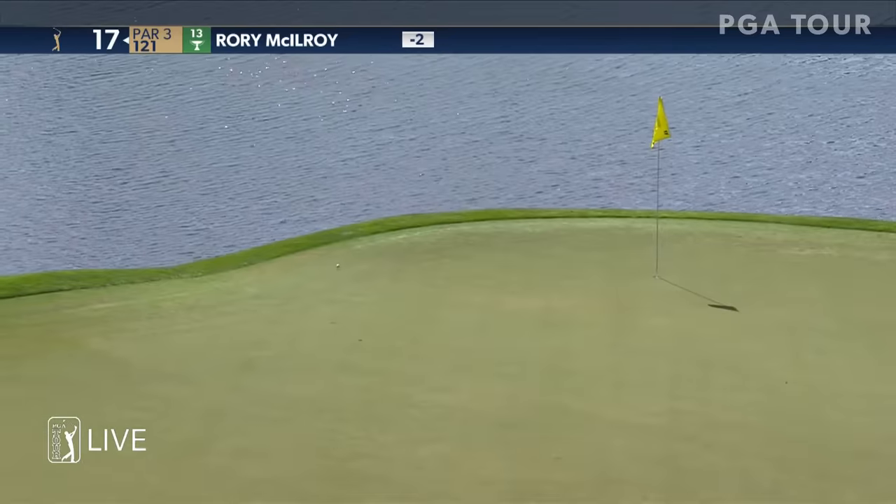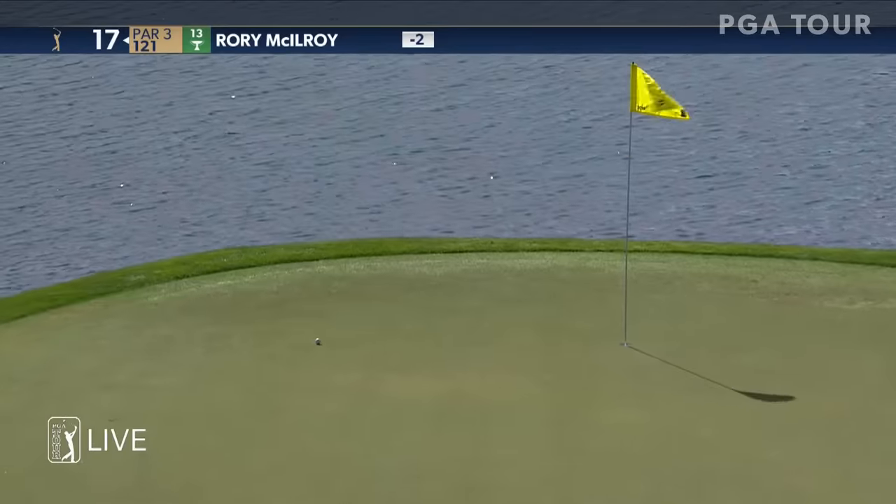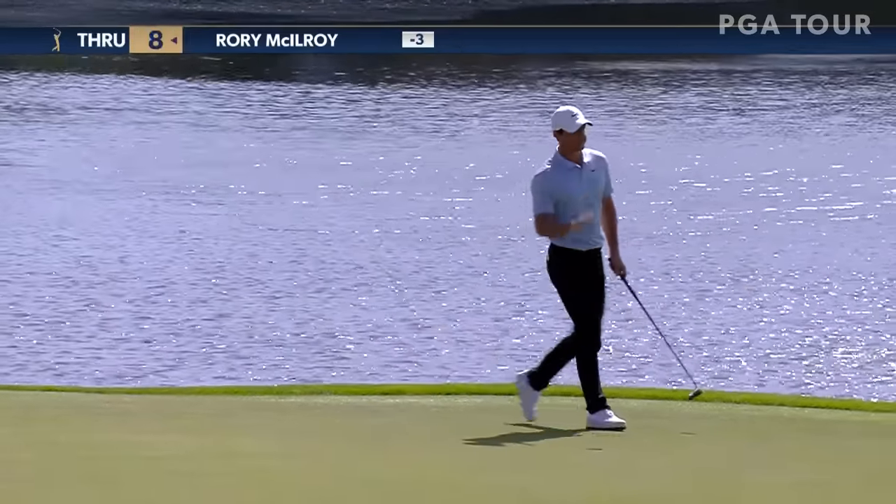121 yards. Using the slope. Deep bunker. Did he learn from Phil? He did. Well done.